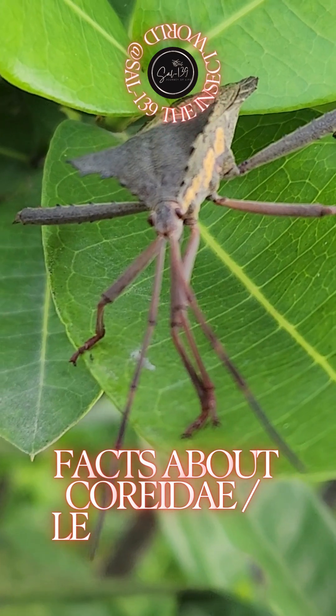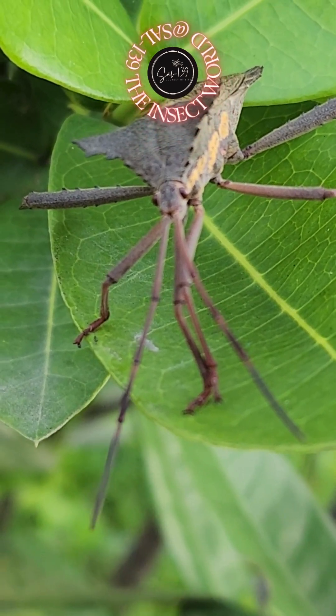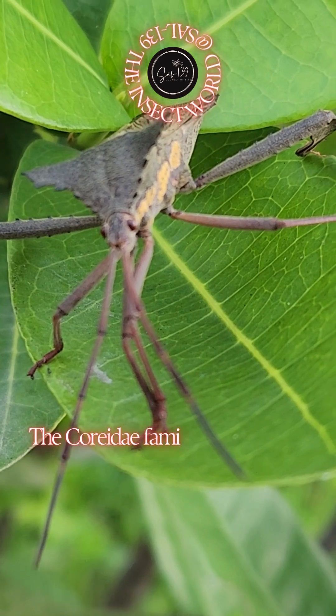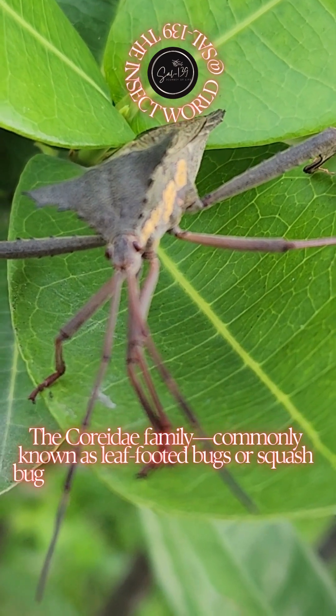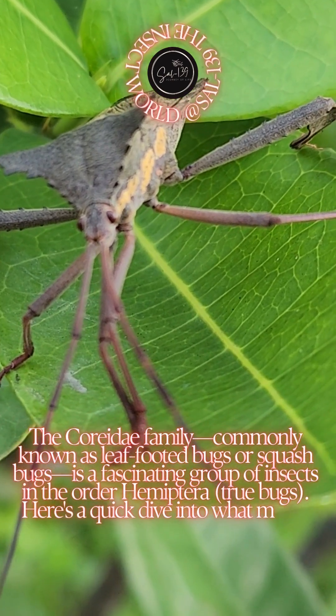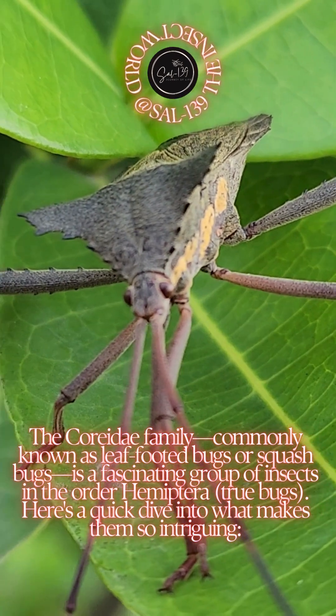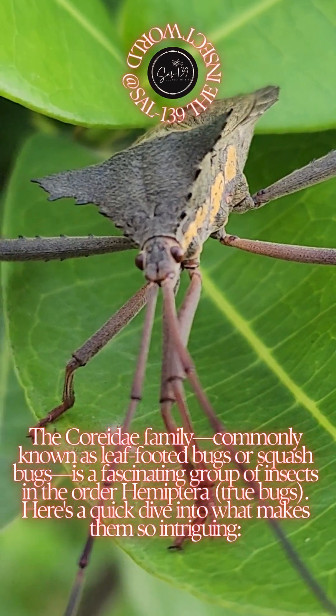Facts about Coreidae leaf-footed bugs. The Coreidae family, commonly known as leaf-footed bugs or squash bugs, is a fascinating group of insects in the order Hemiptera — true bugs. Here's a quick dive into what makes them so intriguing.